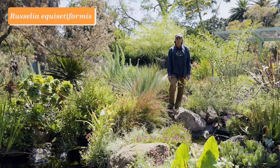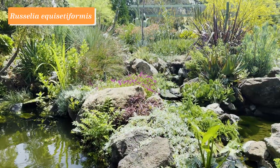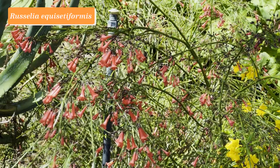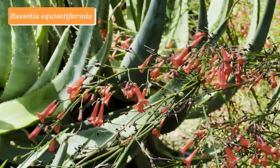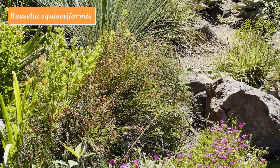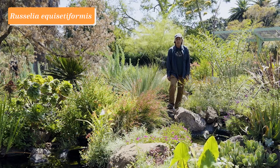This plant is Russelia equisetiformis. It comes from Mexico, but does very well here in California gardens too, with its beautiful tubular red firecracker-like flowers. It's a free-blooming plant, and its name equisetiformis comes from the appearance of the shoots that look kind of like horsetails, Equisetum — but it's not related to that at all. It's in the family Plantaginaceae, and a wonderful garden plant.